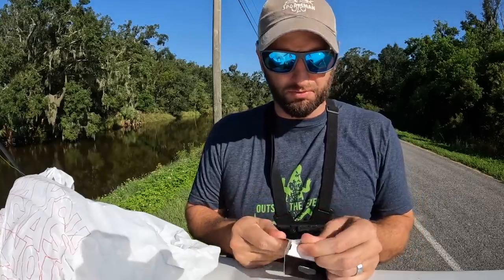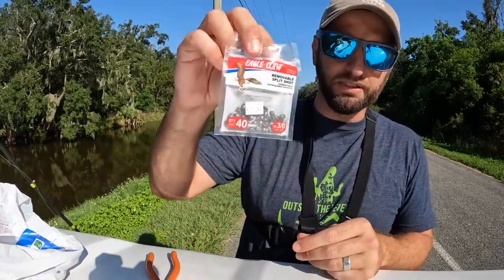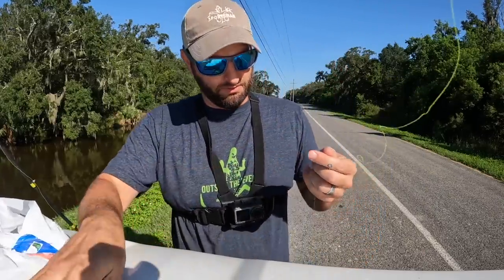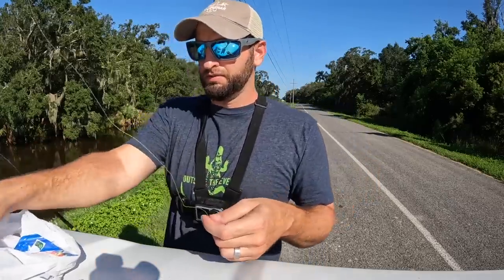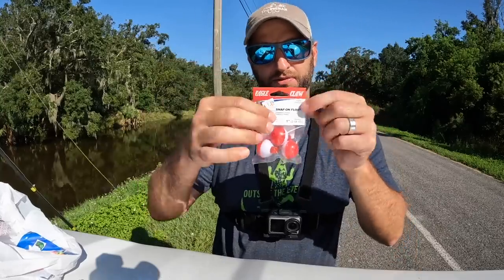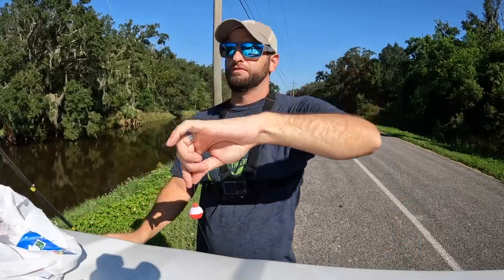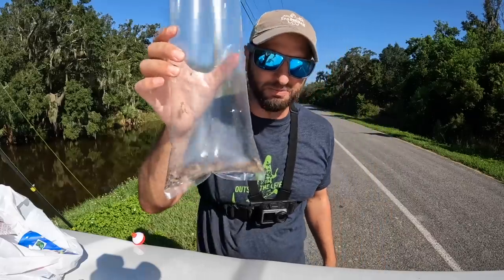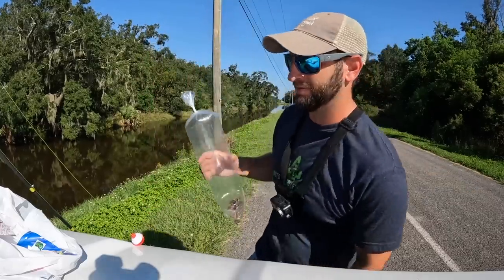I put a size three drop shot on there and tightened it up with my pliers — hook, drop shot, and cork next. Just a little one-inch snap-on float, about a foot and a half of depth. I'm going to start with crickets — I've got this ridiculous little black bag of crickets. I don't think this is going to work out well, but try it anyway, right?